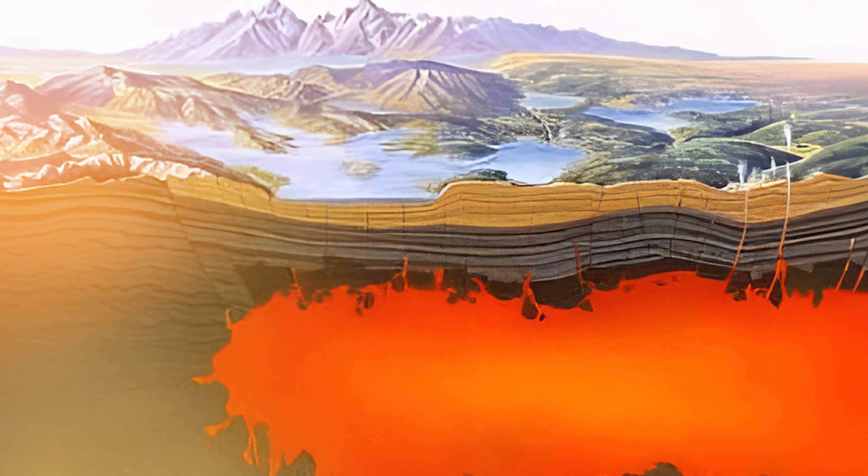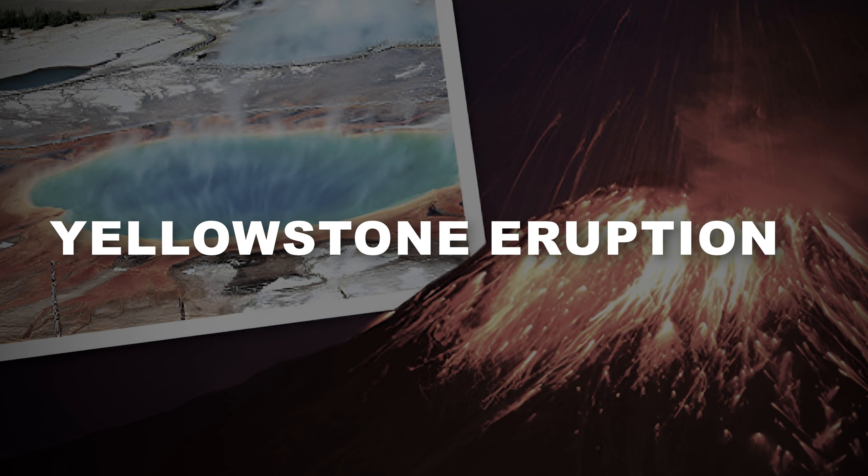Today, the Yellowstone hotspot lies beneath the Yellowstone plateau, where it fuels the largest volcanic system on the continent.